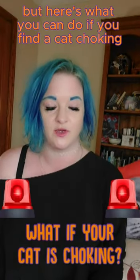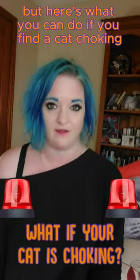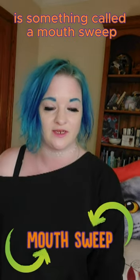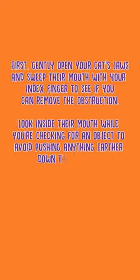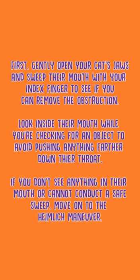This is a bit of a serious one, but here's what you can do if you find your cat choking. If you notice your cat choking, the first thing you want to do is something called a mouth sweep. You want to open up their mouth and use your finger — gently sweep through with your index finger to see if you can remove the obstruction. Look inside their mouth while checking for an object to avoid pushing anything farther down the throat.